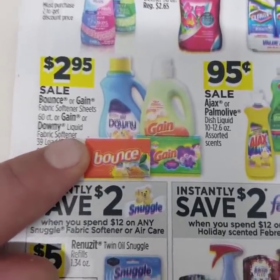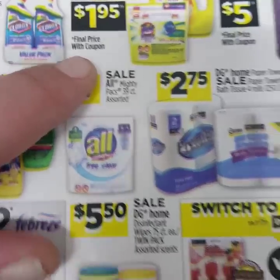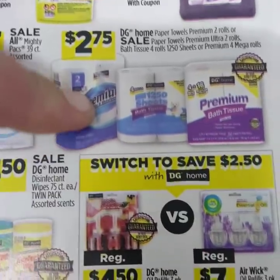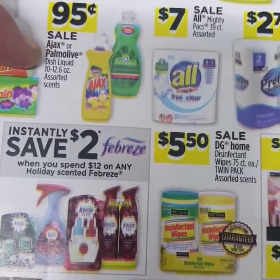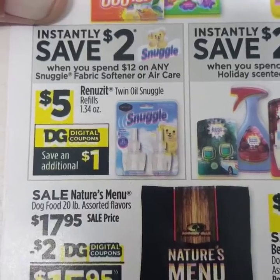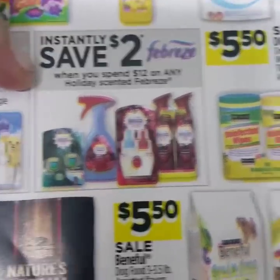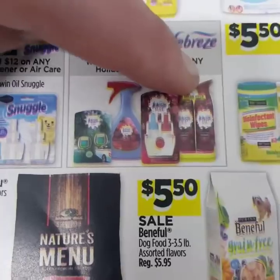I apologize — it's the sales ads that are blurry, not my camera. The Tide Simply is $2.95 with a dollar off digital, making it $1.95. The big 128-ounce bottle of Fabuloso is originally $6 with a dollar off coupon, making it $5. Several items will be on sale for $2.75. The Almighty Packs 39-count will be $7. Ajax and Pomola will be on sale for $0.95. Instantly save $2 when you spend $12 on any Snuggle fabric softener or air care, plus a dollar off digital. Instantly save $2 when you spend $12 on any Febreze Holiday Scents — it could be up to $4 or $5 off the double packs of Febreze Holiday Scents.